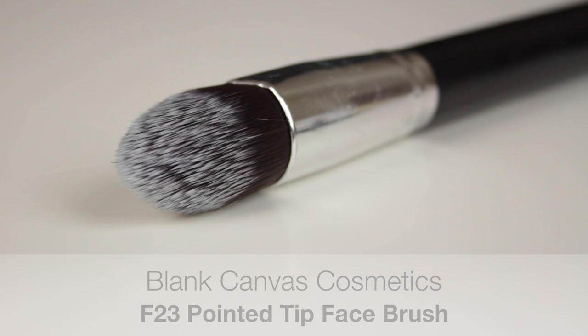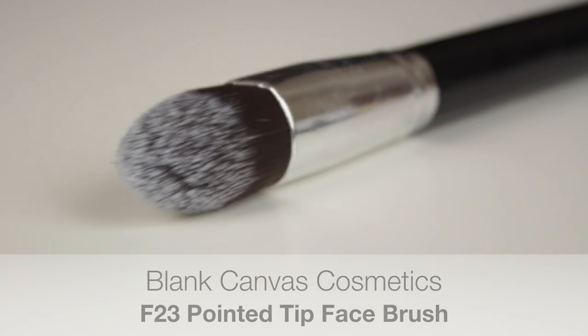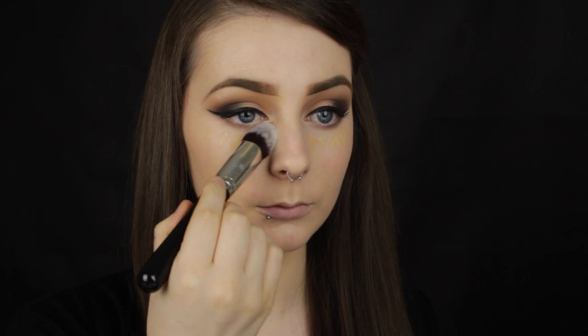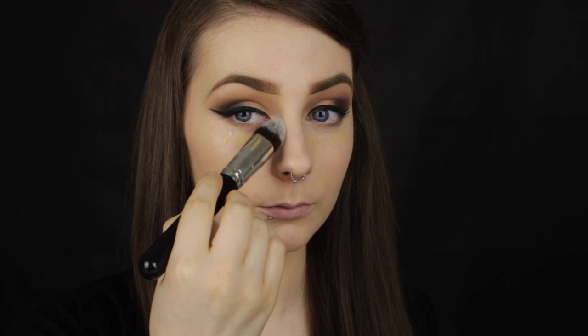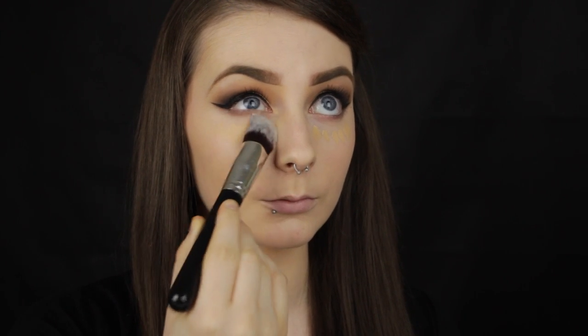For my under eye concealer I like to use the Blanc Canvas Cosmetics F23 Pointed Tip Face Brush. This brush is tapered to a point, which is why I love it for under eye concealer — it fits perfectly under the eye and the tip allows me to get the product right into that inner corner.